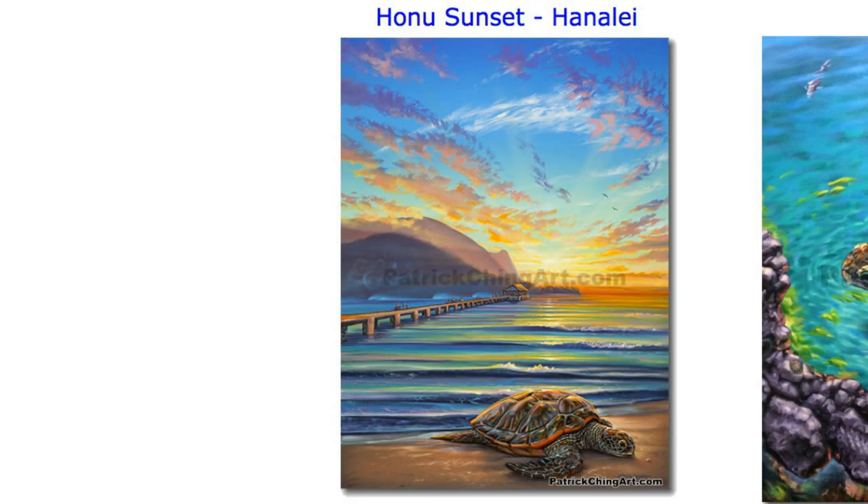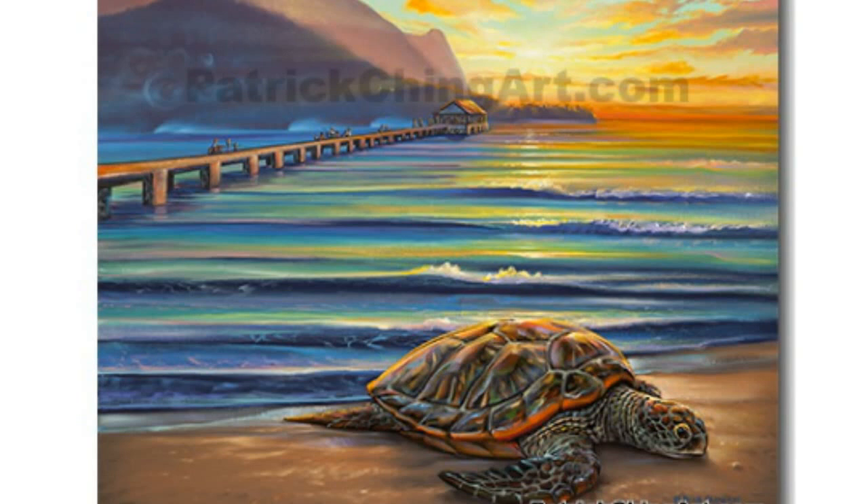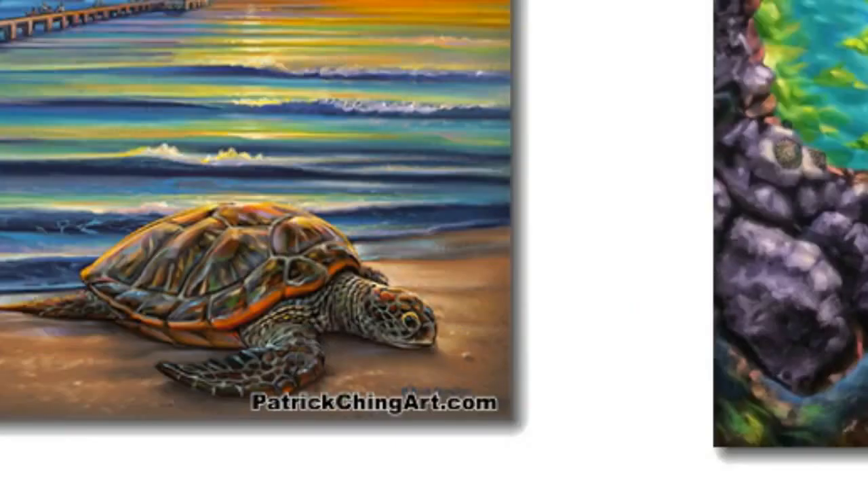Honu Sunset Hanalei: as they did hundreds of years ago, the honu will return to bask on the shores of Hanalei Bay. Here, the colors of the golden sunset reflect off the honu's glistening shell, with palm trees, the Hanalei Pier, and Mount Makana in the distance.